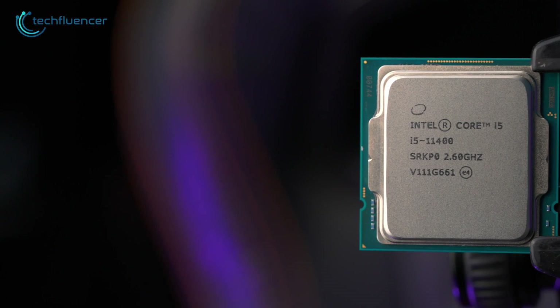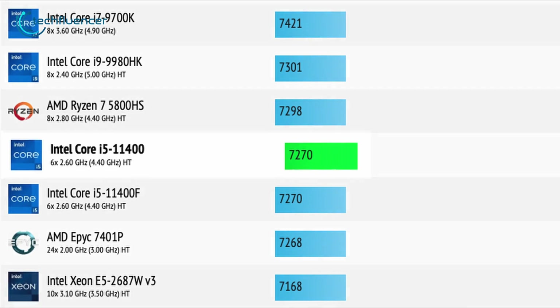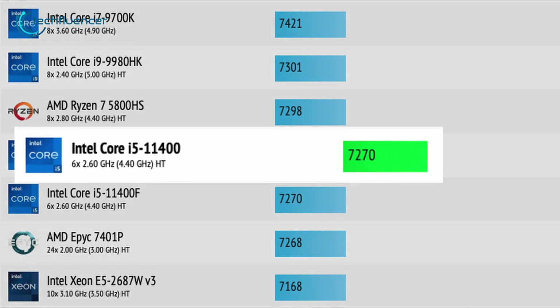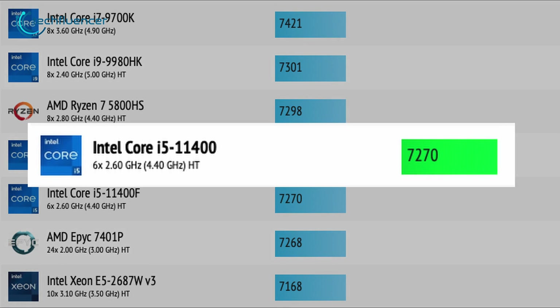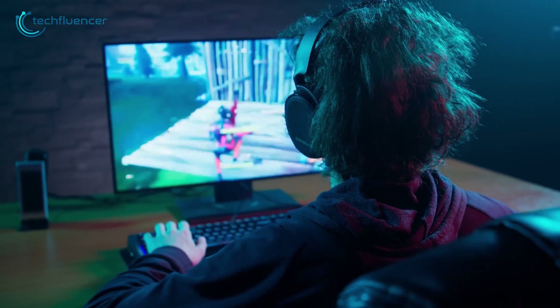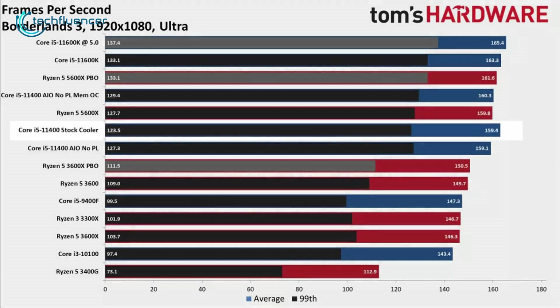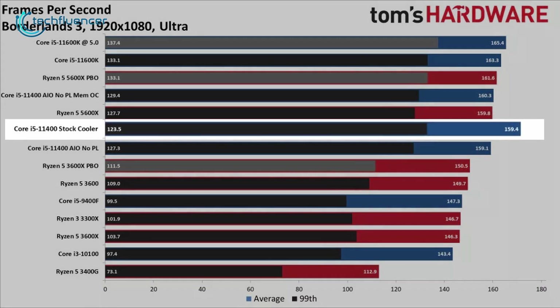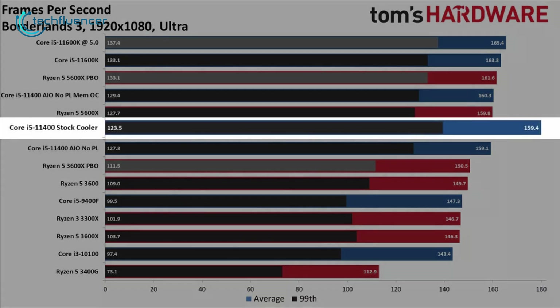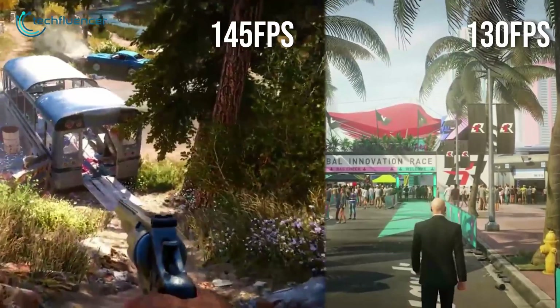As for multi-core performance, referring to CPU Monkey's Geekbench 5 testing, the i5-11400 extracted a pretty good score that almost caught up to Apple's currently most powerful M1 chip. The i5-11400 is also a potent CPU for 1080p gaming. At maximum settings, it was able to squeeze out 159 frames per second on Tom's Hardware's Borderlands 3 benchmark. They also tested several other games such as Far Cry 5 and Hitman 2, which also showed remarkable FPS counts.